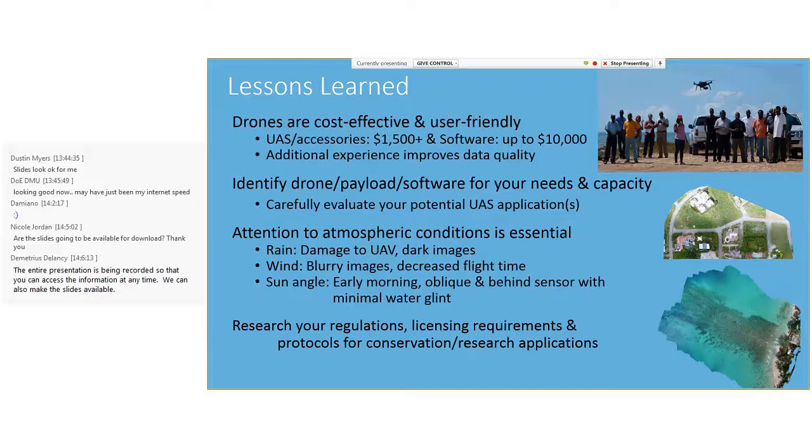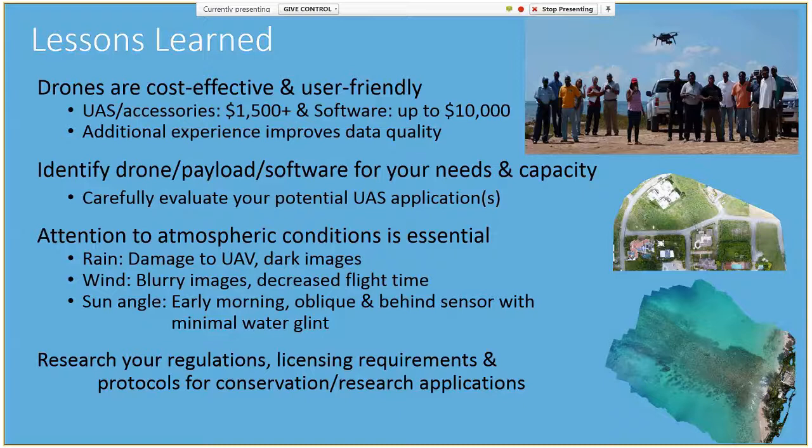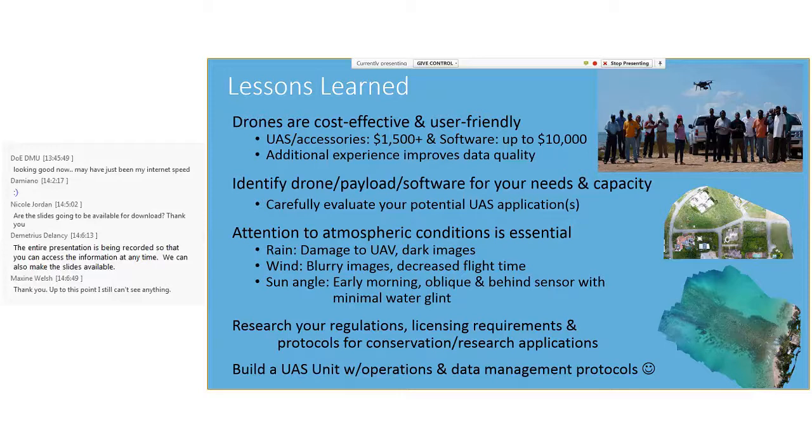Drone regulations present the largest barrier today. Most countries have special regulations and protocols for using drones for research and may require special flight permissions, special licenses, as well as public liability insurance. Last but not least, training, good UAS, and data handling practices are essential for safe and efficient operations. I really hope this webinar was useful, and happy flying everyone.